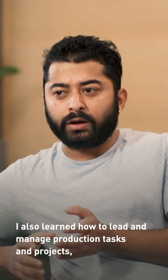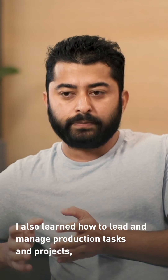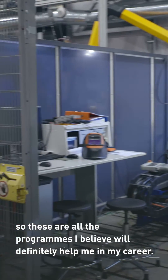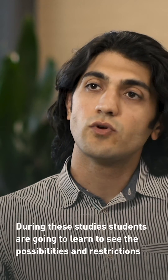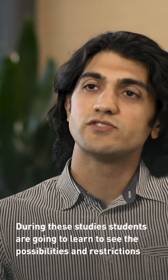I also learned how to lead and manage products and tech projects, and how to use robots and their programming at different manufacturing stages. These are all things I believe will definitely help me in my career. During the studies, students are going to learn to see the possibilities and restrictions of sustainable engineering.